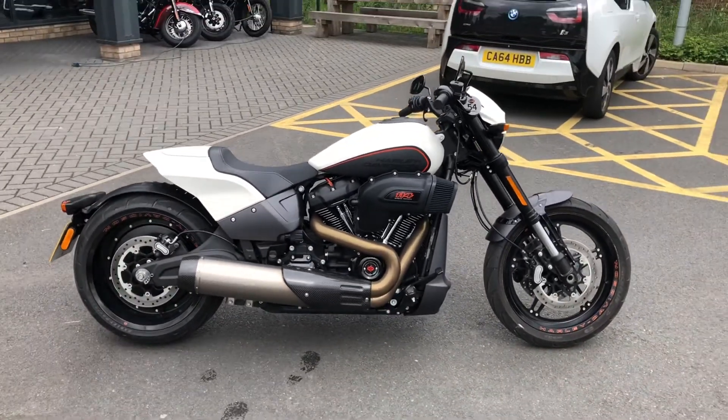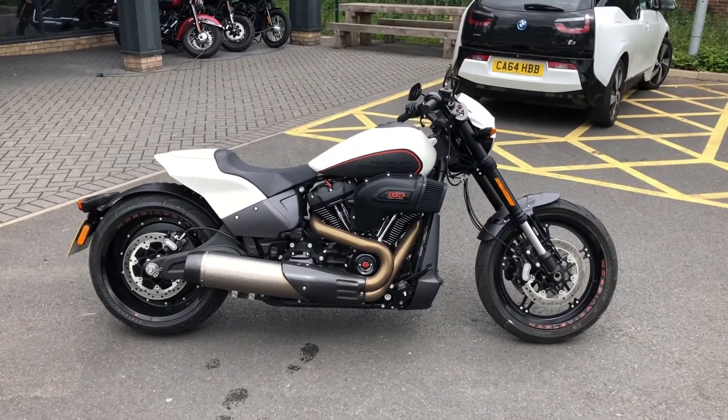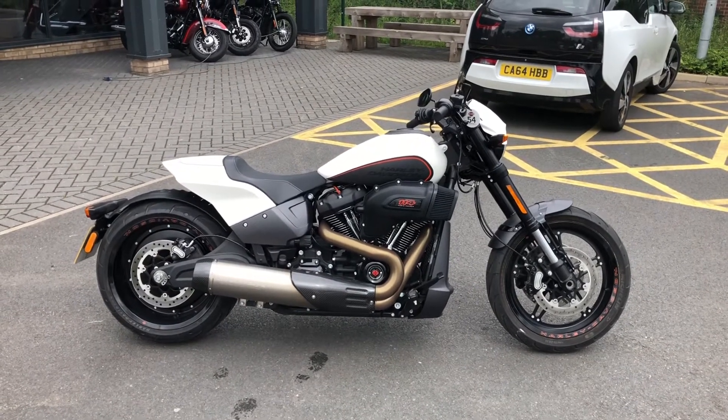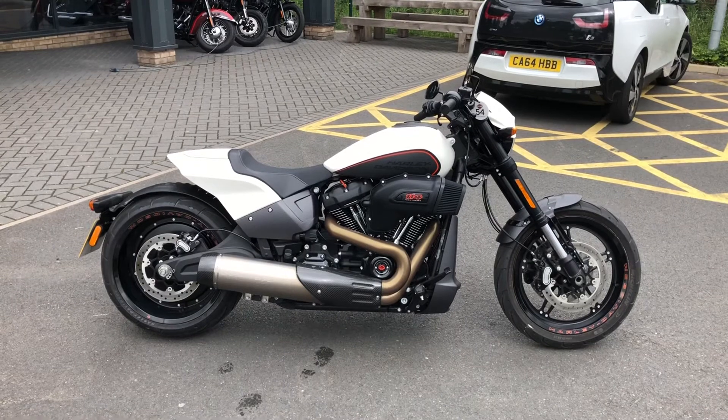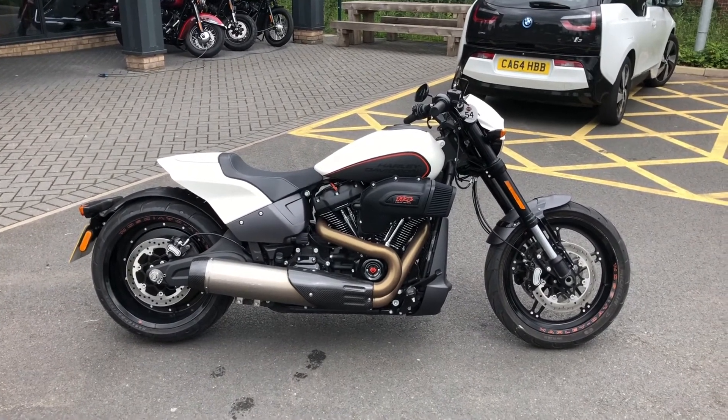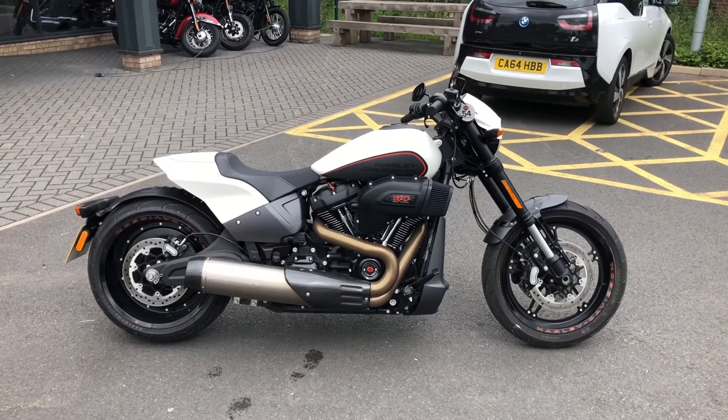We're going to advertise this bike at £14,995 and without looking, I find it hard to believe there's a cheaper one out there currently available for sale. If you're interested, give the sales team a call on 01159 033777.